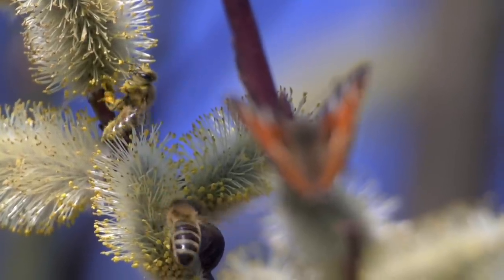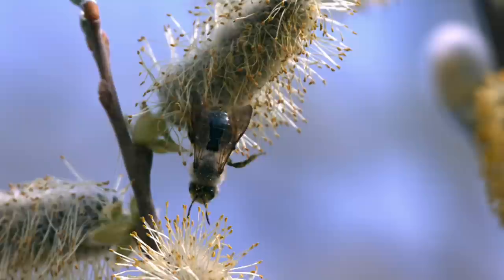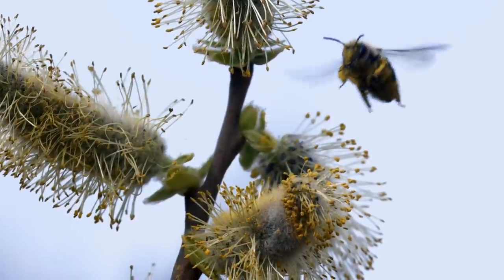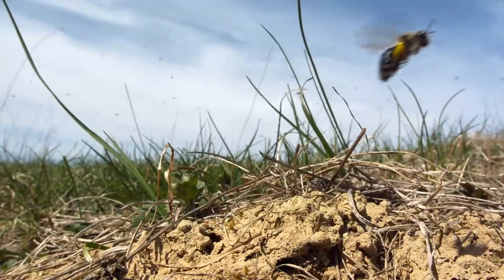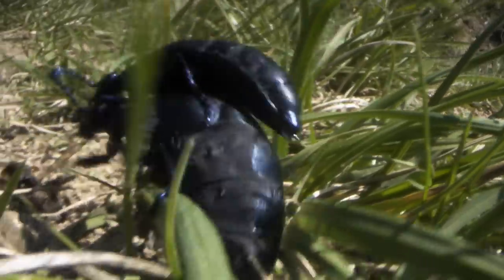The catkins of the pussy willow attract more visitors than any other. Each tree has either male or female flowers, so they depend on bees and butterflies to carry the pollen between them. But not all pollen makes it to the intended destination. Mining bees carry some back to their underground nests to ensure their larvae have an instant meal when they hatch. Meanwhile, the female oil beetle has picked up a passenger — the smaller male will hang on to her back until he gets the chance to mate.